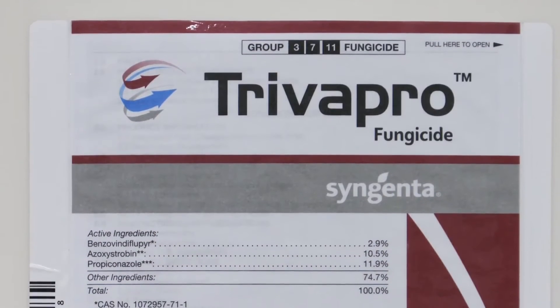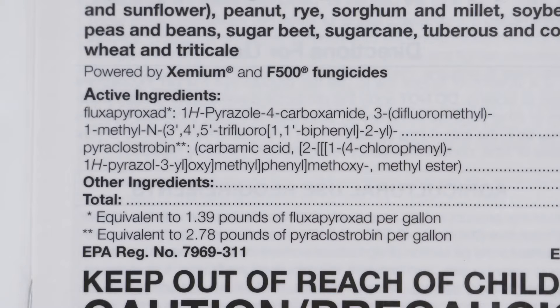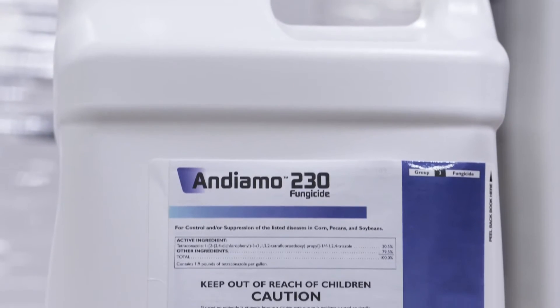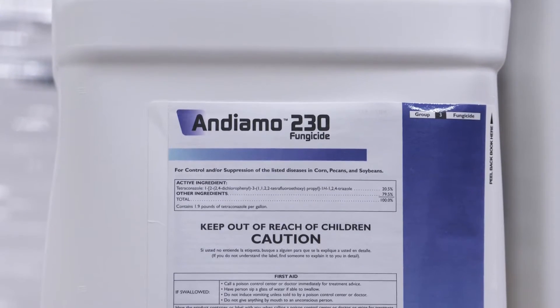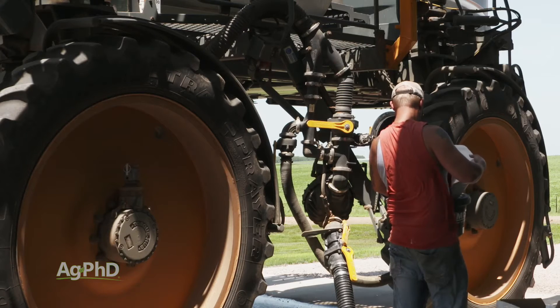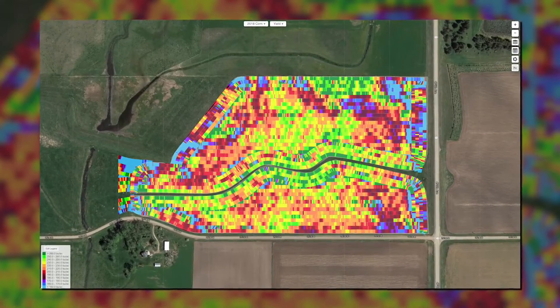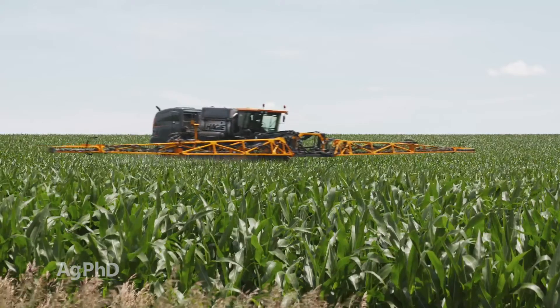Much like how we talk about weeds, there are resistance issues with certain diseases out there as well, so make sure you're using multiple modes of action. Our best luck over the last few years has been using products with two or three modes of action in them, and doing combinations of products since many have now gone off patent. You can purchase generic versions of certain products, mix them together, and create your own two or three-way product to avoid resistance. Once again, we encourage you to evaluate your foliar fungicides over the next few months when you're looking at your yield maps or any other data from your farm to figure out if this is a good investment for next year or not.